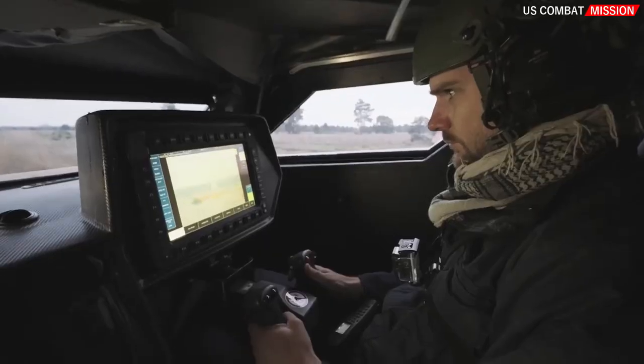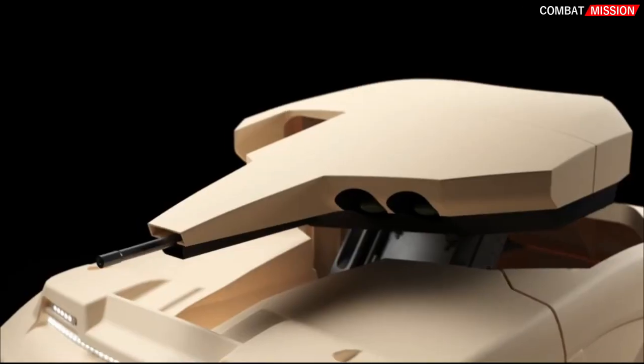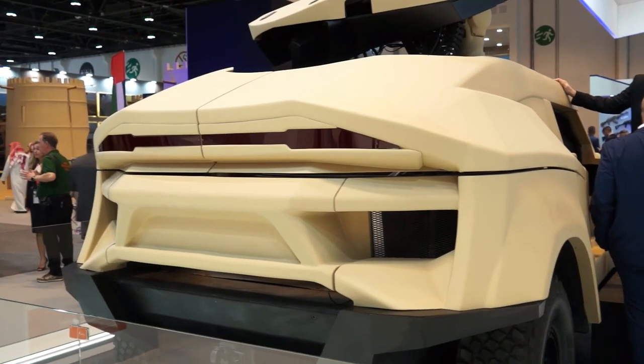The Cockerill iX is a land stealth ground vehicle that can use various weapon platforms ranging from 25–30mm autocannons to missiles. The vehicle has a modified IR signature.